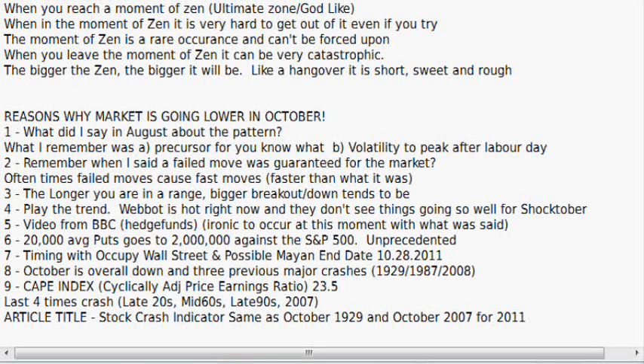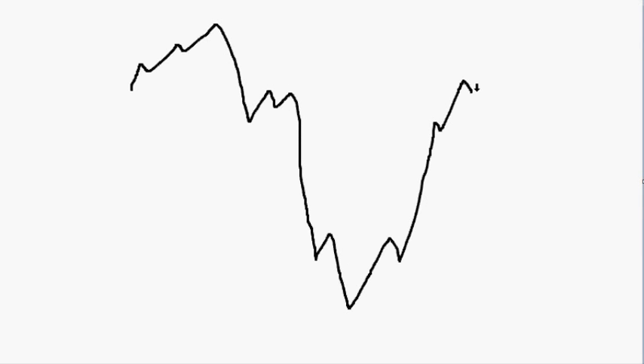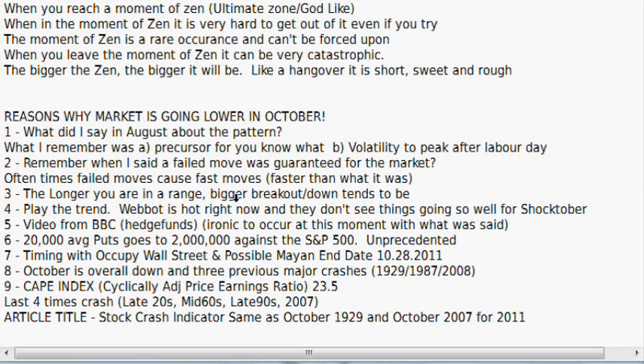Number two: remember when I said a failed move was guaranteed for the market? Oftentimes failed moves cause fast moves. You had the 2007 top that had a big crash and then managed to come up. The question was: was the selling the failed move, or was the breakout the failed move? If it's the breakout, then a failed move can create fast moves in the opposite direction. Number three: the longer you're in a range the bigger the breakout or breakdown tends to be, and the more volatile the range the bigger it would be also. It's been a pretty volatile range the last six weeks or so — I could see a big breakdown within it.